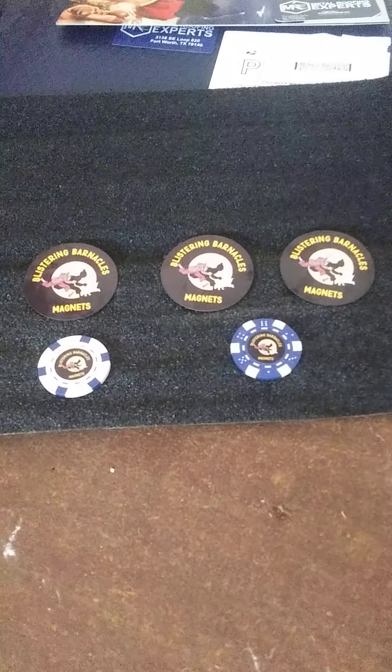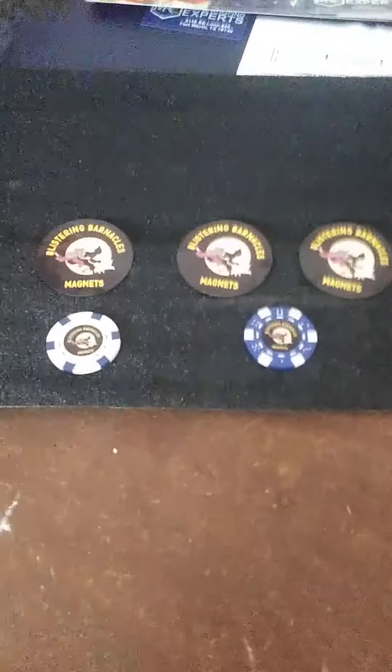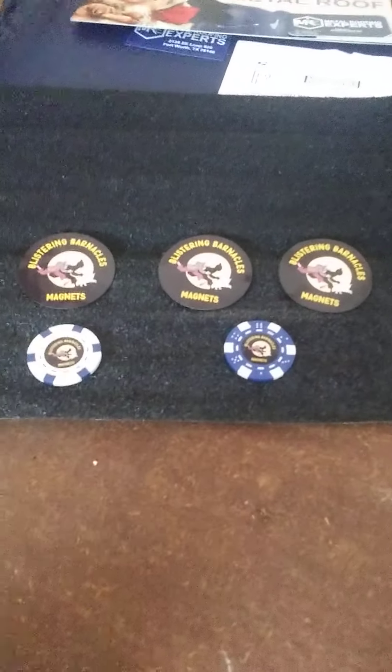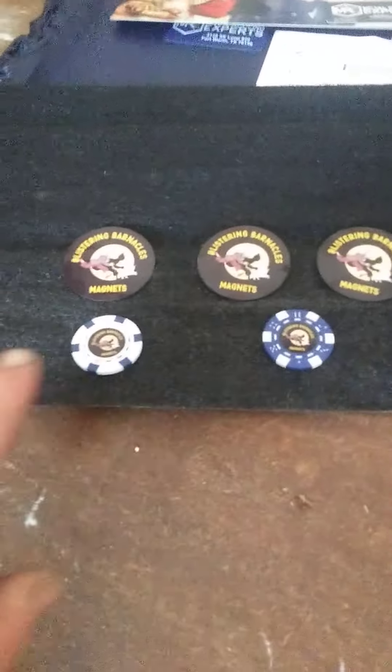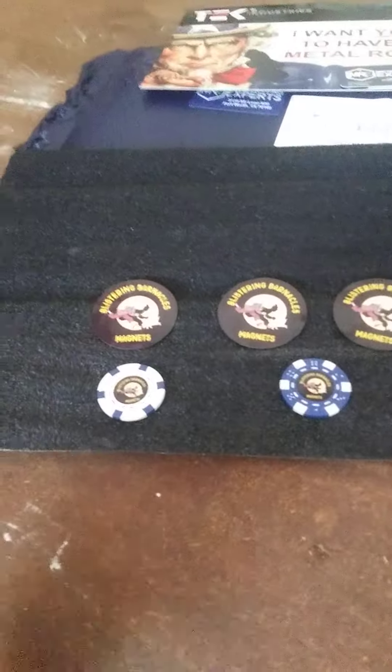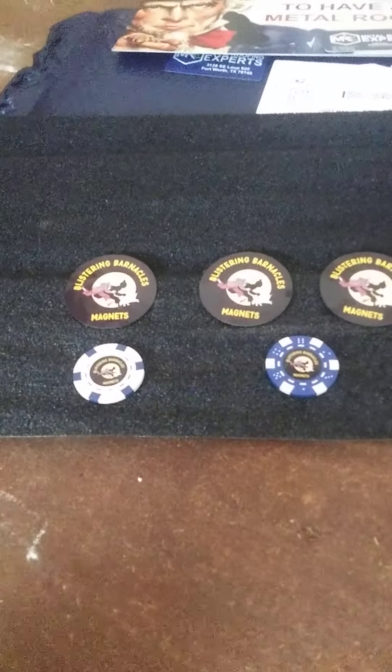Okay, today's mail call and a couple other things. My friend Jamie Lee, over in Nottingham, England, sent me a couple of poker chips and some stickers from his channel, Blistering Barnacles Magnets.